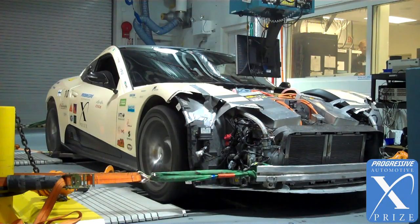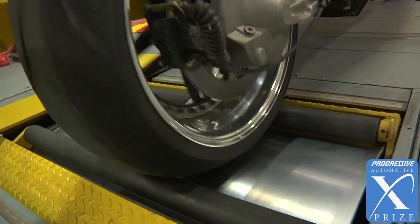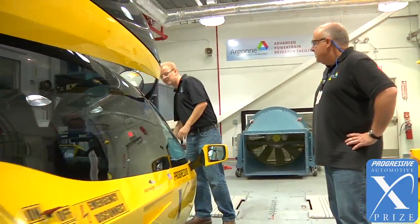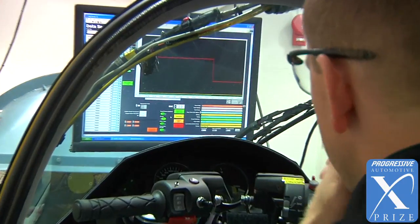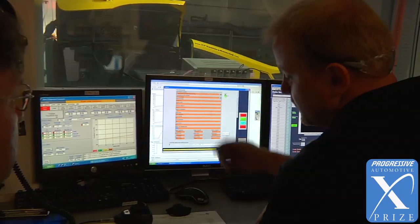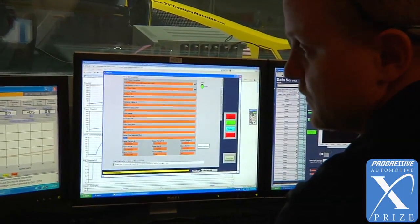A dynamometer is essentially a treadmill for cars. It's a piece of equipment that allows us to do very precise testing in a controlled environment to get a very precise answer of the fuel economy, or in this case for electric cars the energy efficiency, so that we're able to compare car to car and make sure that if a car is slightly more efficient than another, it's an artifact of the actual vehicle and not the test conditions.